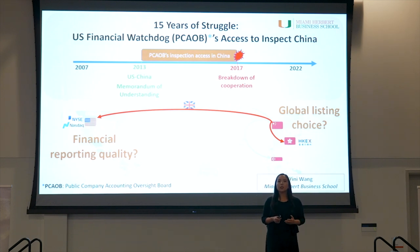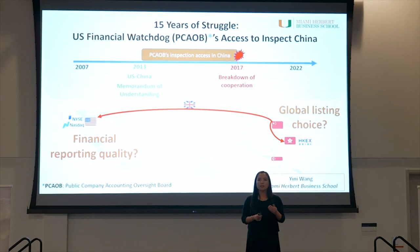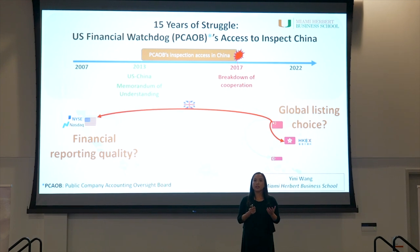Turns out, over 95% of global listing events for Chinese companies took place in either the U.S. or Hong Kong. Focusing on these two specific venues, I find that smaller Chinese companies prefer Hong Kong to the U.S. after the 2013 event, and politically sensitive Chinese companies prefer Hong Kong to the U.S. after the 2017 event. But there is no substantial variation in financial reporting quality. Overall, variation in PCAOB's inspection access has direct consequences on the appeal of the U.S. market to Chinese companies.